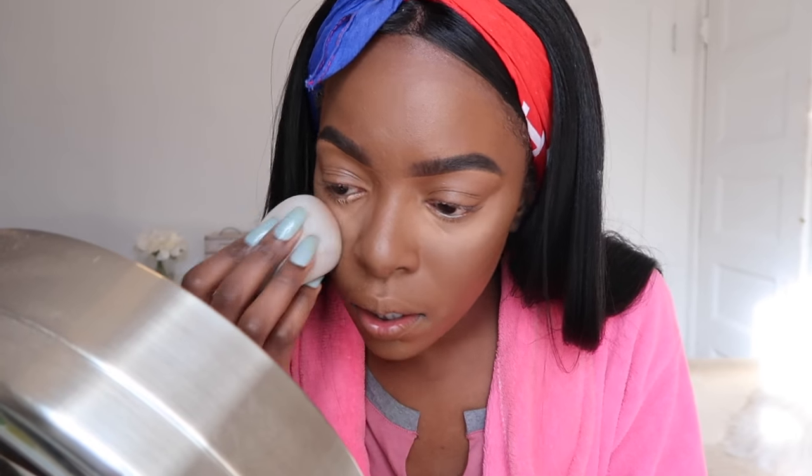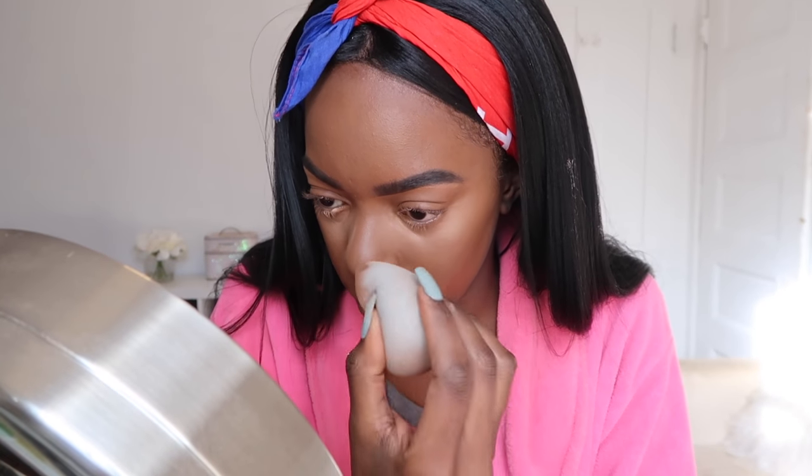I'm going to turn the sponge around and smooth out the edges. I'll turn it around again to give it a more precise finish. I'm beginning the nose contour process, basically by doing this.